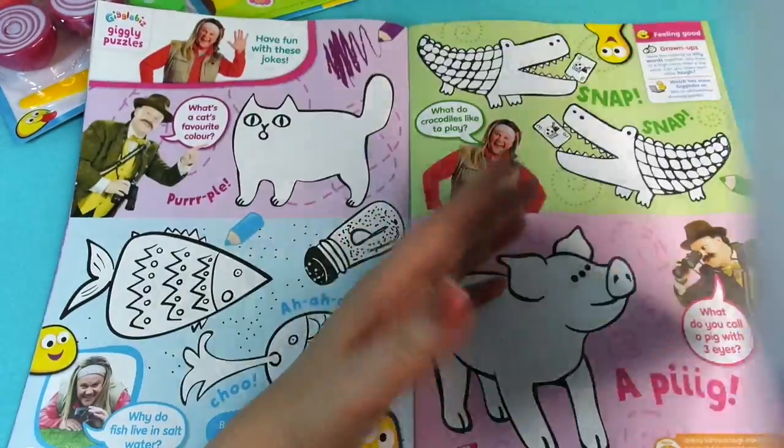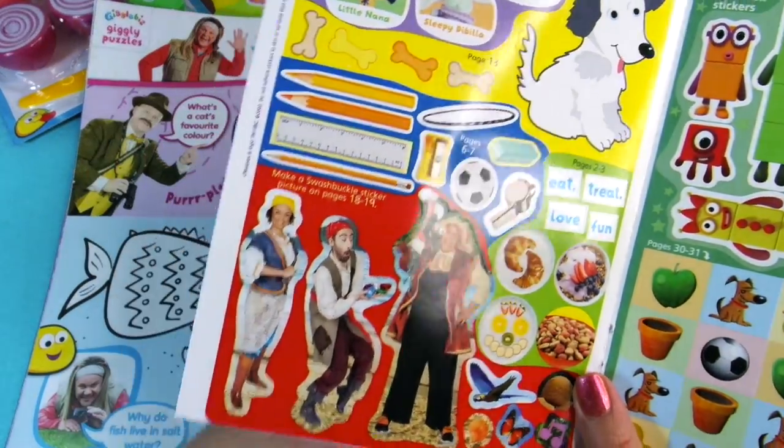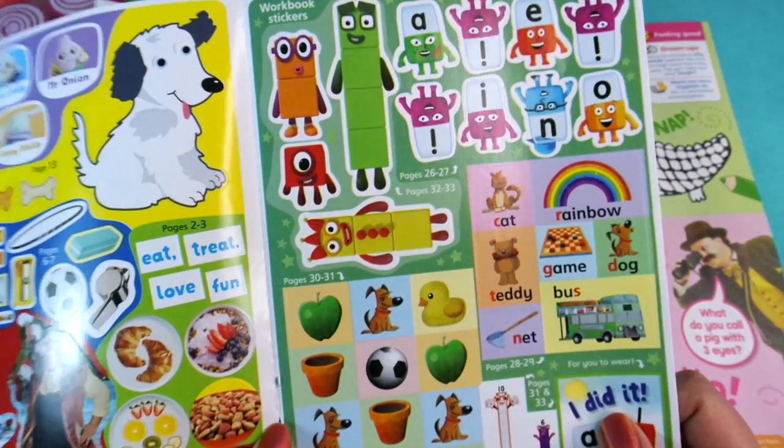I'm going to take this out to show you what's on the stickers this month. Here you go — some of the pages that we've already been through, and also we've got some Number Blocks stickers and some Alpha Blocks too.